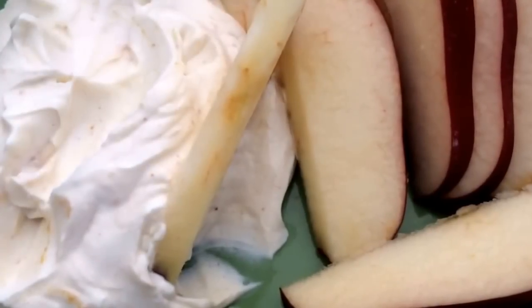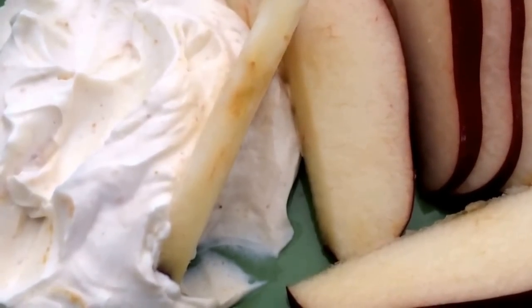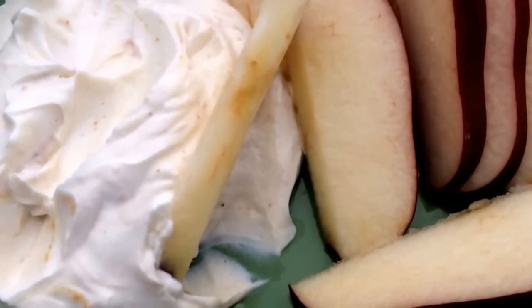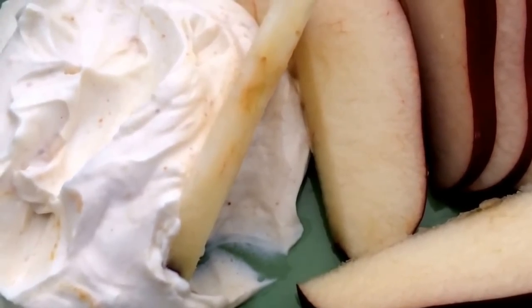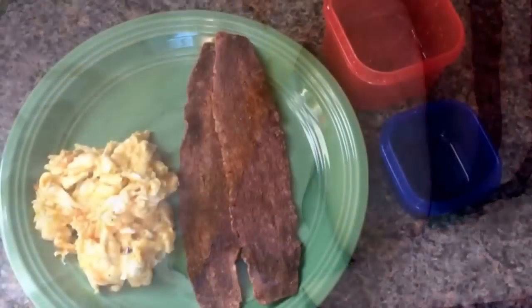Just real quick before I eat all this: this is one purple container for the apple, one red container for the Greek yogurt, and then I'm using my two teaspoons for the peanut butter. Alright, now I'm going to eat it.